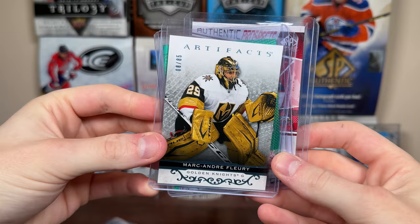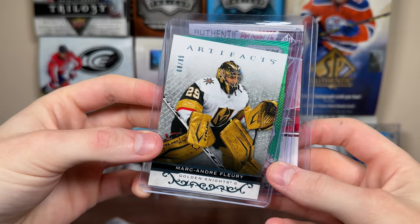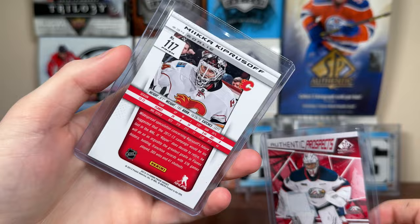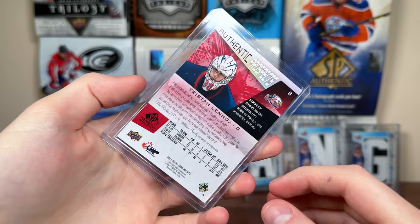Number two from the Collecting Dev. We got Tendi — I suspect we'll get some goalies. Including this Marc-Andre Fleury, Blue Steel parallel probably to 85. And Mika Kiprasov 13-14 Prism Green — that might be a retail version. He recently got honored by the Flames. And a Tristan Lennox SP Game Use CHL Authentic Prospects Jersey — Saginaw goalie.